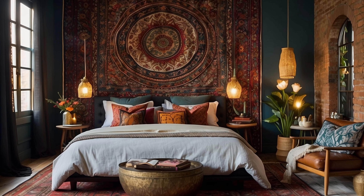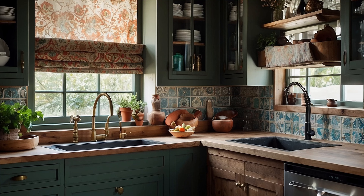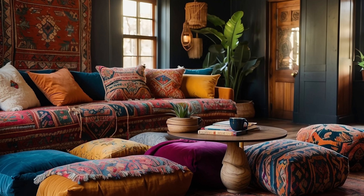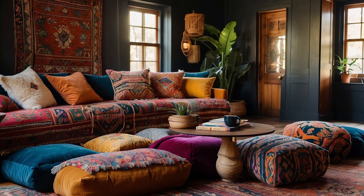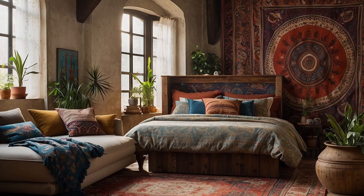Start by layering rugs of different textures and patterns to define and anchor different areas of your home. Persian carpets, with their intricate designs and plush pile, add a touch of luxury and elegance, while flat-woven kilims bring a more rustic and earthy vibe. Sheepskin or faux fur rugs provide softness and warmth underfoot, creating a cozy ambience that invites you to kick off your shoes and relax.